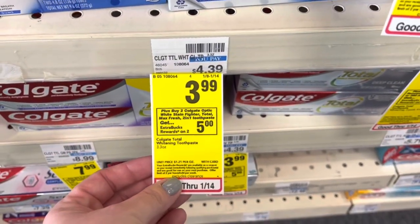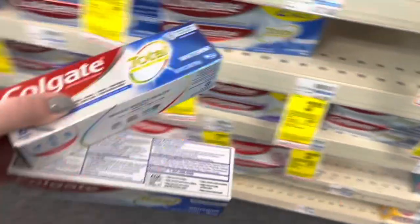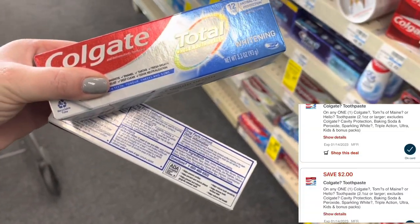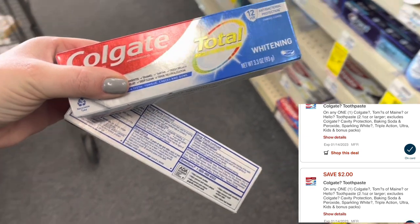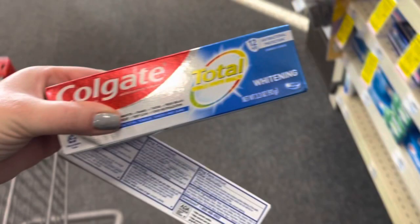Select Colgate is on sale for $3.99. Buy two, get back $5 in extra bucks. I'm going to grab two of them for $7.98. We have two different $2 off one coupons, so I'll pay $3.98 and get back that $5 extra buck, making both of these a $1 moneymaker.